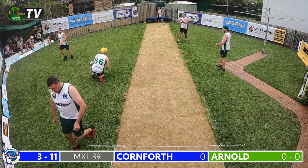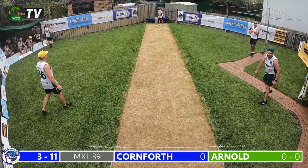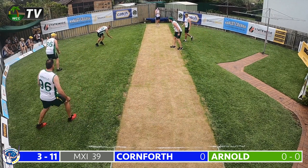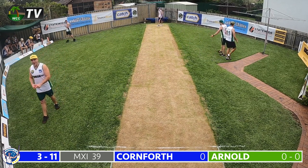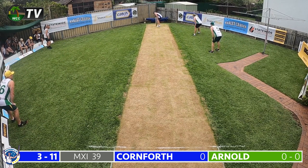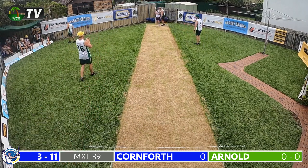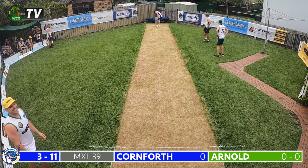Arnold continues to Cornforth — forward and defends confidently again for no run. Brilliant test cricket at the WCG, the contest pretty evenly poised. Another delivery — a full toss, and the youngster will be disappointed he couldn't get that away, another dot ball for the men in green. Perhaps just a little bit of pressure building on the youngster — he'll be itching to get his first run in test cricket at the WCG. Arnold goes back over the wicket — this one hits Cornforth in the body and drops on the onside for no run.